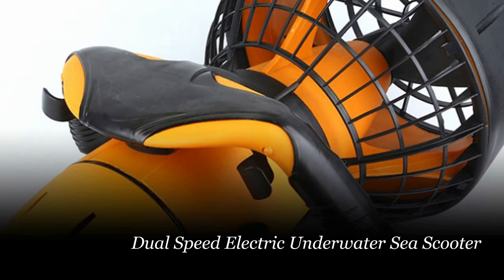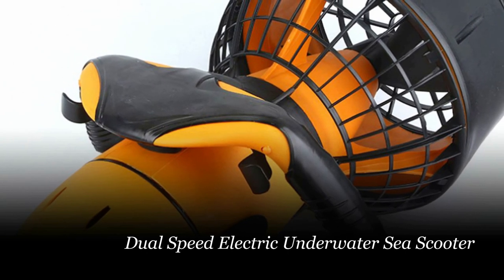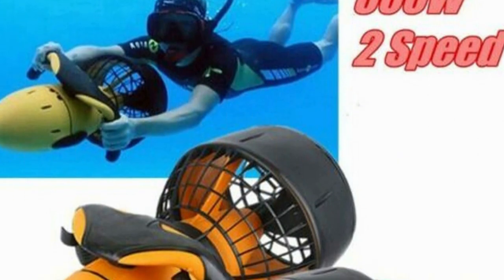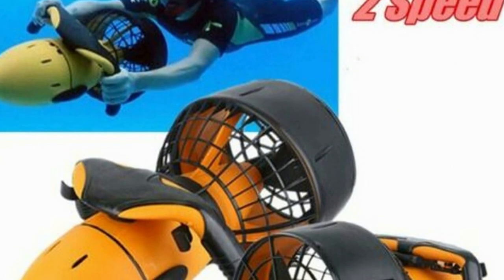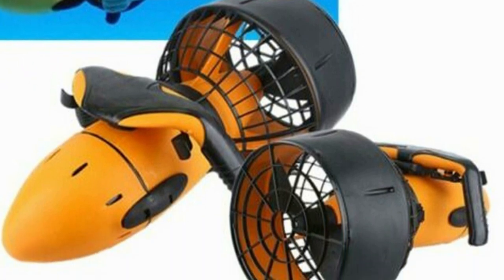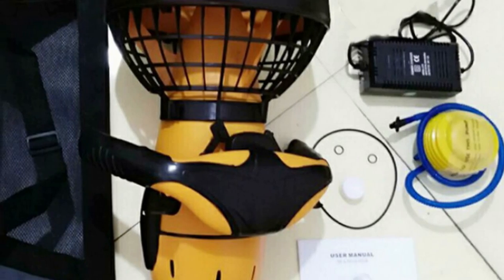Number 5: Dual Speed Electric Underwater Sea Scooter. Explore the depths of the underwater world with the Underwater Scooter Diving 300W Dual Speed Electric Sea Scooter. This high-performance water sports equipment is designed for adults seeking an exhilarating diving experience. With a powerful 300W motor, it propels you through the water at speeds of up to 5 to 6 kilometers per hour, allowing you to cover more ground effortlessly.